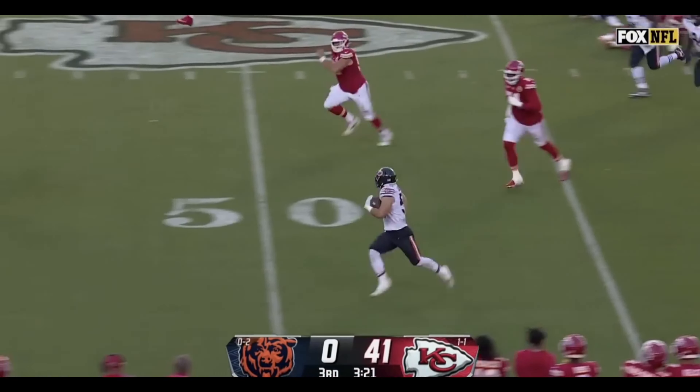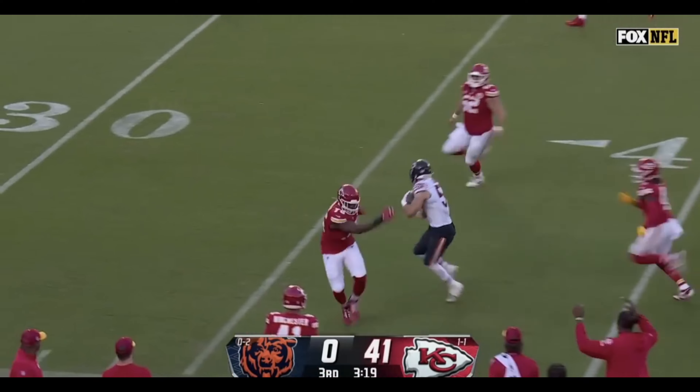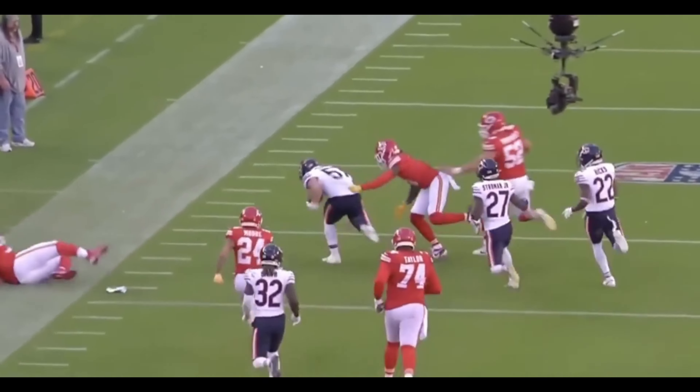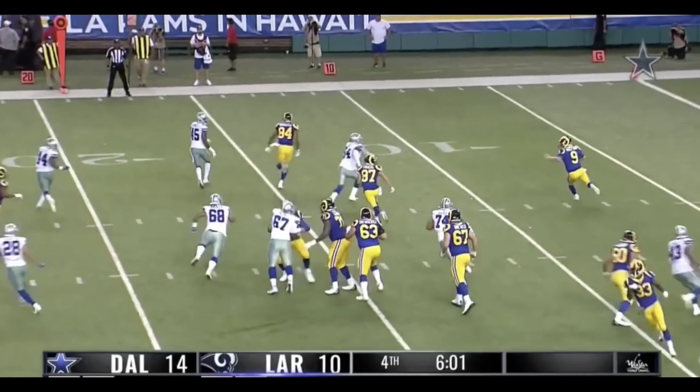Sandborn's got it. One man to beat. Sandborn, if he can do it — and he is going to be taken down inside the 30. Tego Winogo slowed his progress.